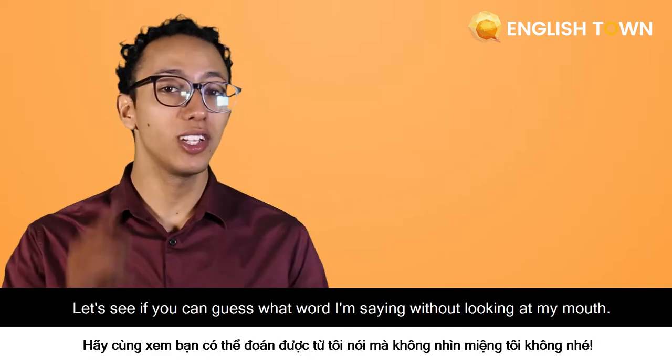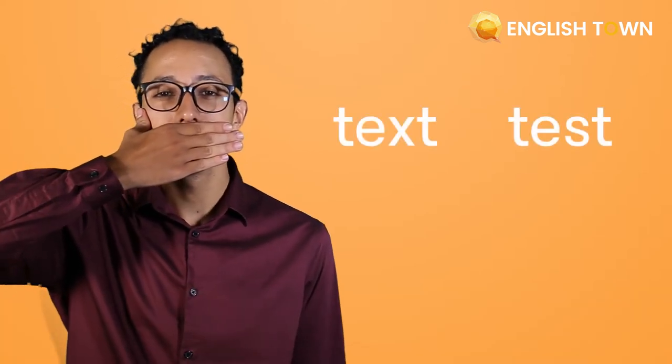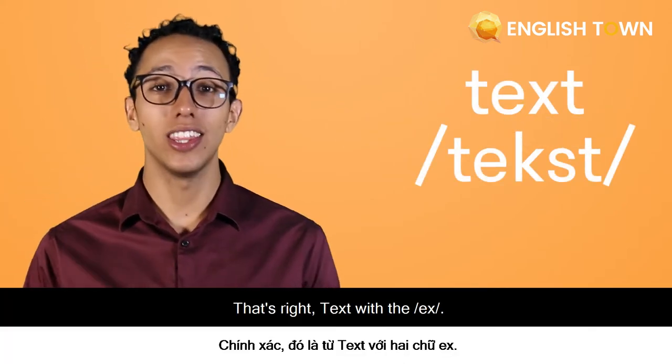Game time! Let's see if you can guess what word I'm saying without looking at my mouth. First one: 'Text.' That's right — text, with an E-X.